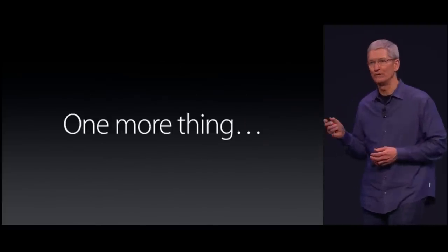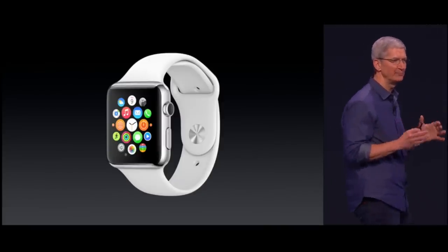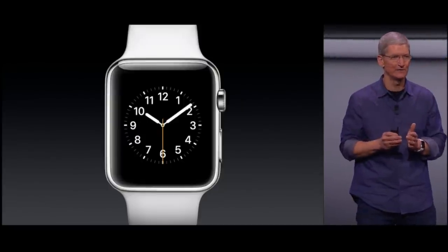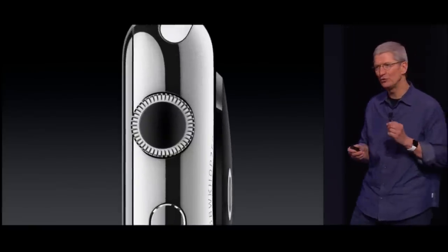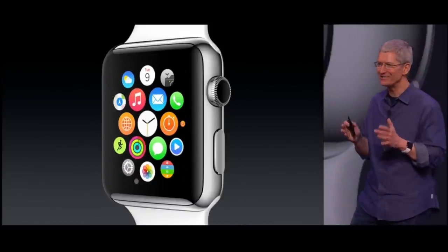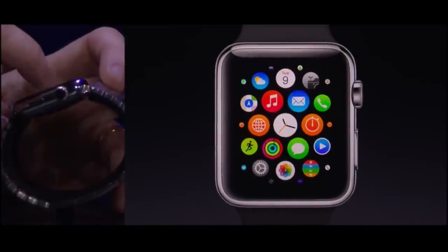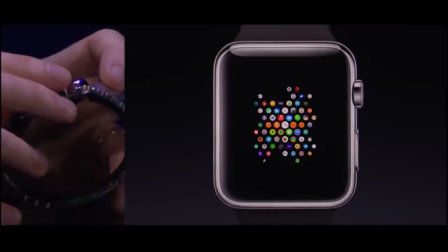We have one more thing. With every revolutionary product that Apple has created, a breakthrough in user interface was required. What we didn't do was take the iPhone and shrink the user interface — the display is too small, and it would be a terrible customer experience. It's this dial called a crown. If you press the digital crown, it returns to the home screen just as you would expect. The Apple Watch requires an iPhone. If I press the digital crown, it takes me out to my applications, and I can pan just by swiping on the screen. I can also get an overview of all my apps just by rotating the crown — I will zoom out to a universe of apps.